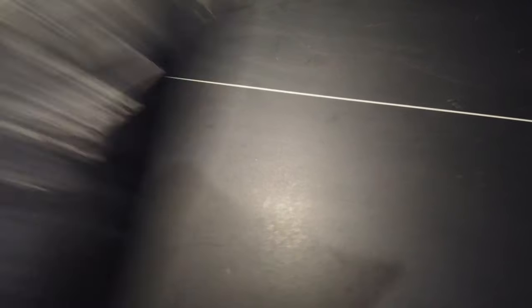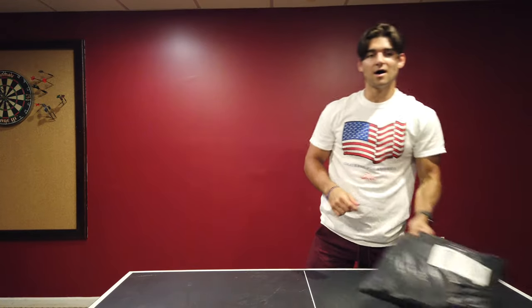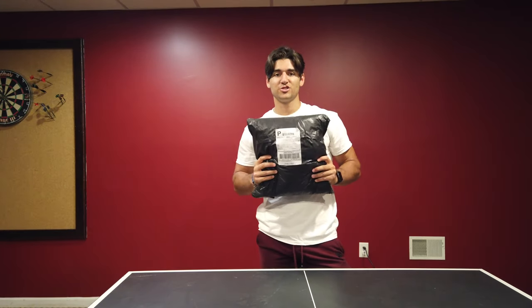So we're going to open this package from such a reputable company in the fitness industry. Jed North is probably in the top three to five most popular clothing brands in the fitness industry, and it's such an honor to be teamed up with them. So I cannot wait. And without further ado, this is my first unboxing video, Jed North style.